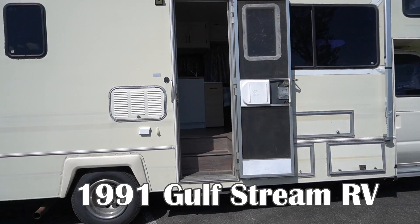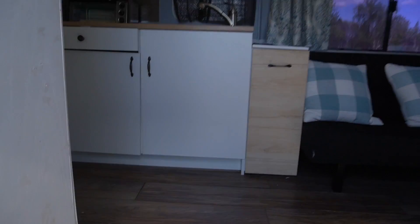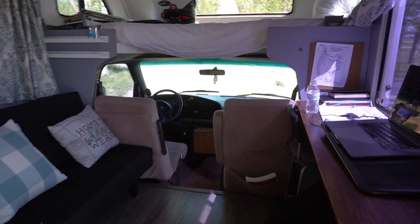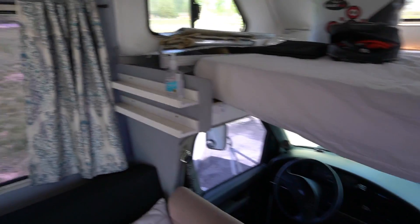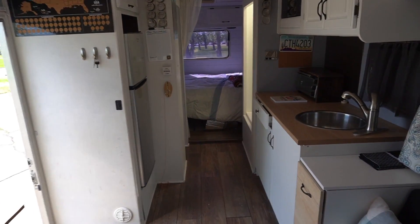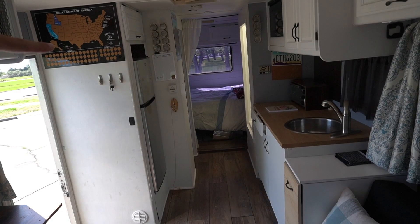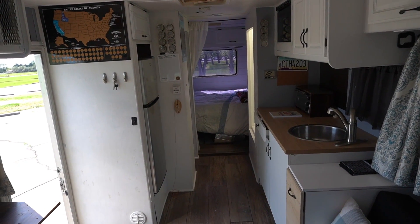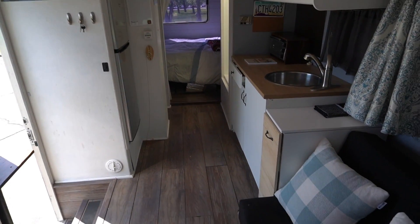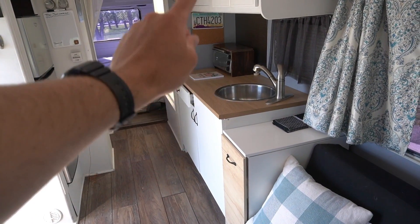This is a 1991 Gulfstream that's been completely remodeled. I'm just going to do a quick walkthrough here — if you have any questions in the comments, please let me know. Up here is a scratch-off map of the United States: once you hit a destination, you scratch it off. We've got some key hangers and coat hangers here, and over here is the pantry area with a faucet that was leaking when I first got it — now I've fixed everything.